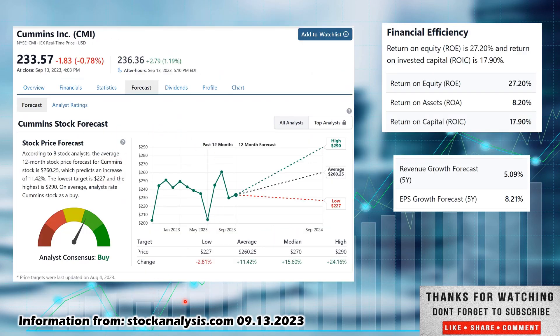Looking at the forecast from stockanalysis.com — I always recommend more than one source so you can back-check the information. Eight stock analysts have taken a look at this one; they call it a consensus Buy. They have a low estimate of $227, which would be a 2.81% decrease from where it currently sits. An average estimate of $260, which would be an 11.42% increase. And a high estimate of $290, which would be a 24.16% increase — and you could collect that 2.88% dividend yield while you waited.